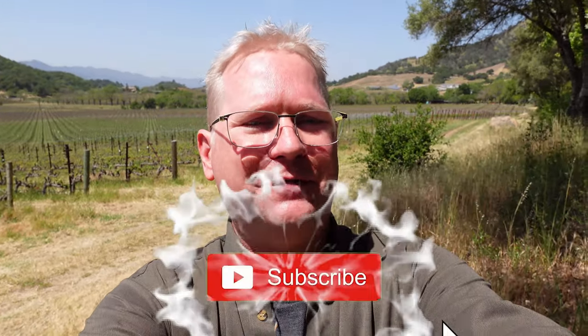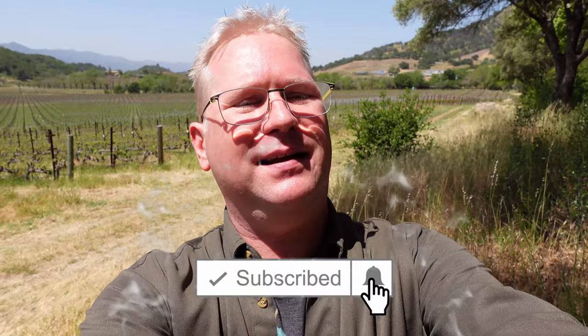That's all for this edition. Go ahead and subscribe to the channel to find out where we head to next in Napa Valley. And don't forget to click on that notification bell to be updated whenever I upload another video. As always, thanks for tripping with me.